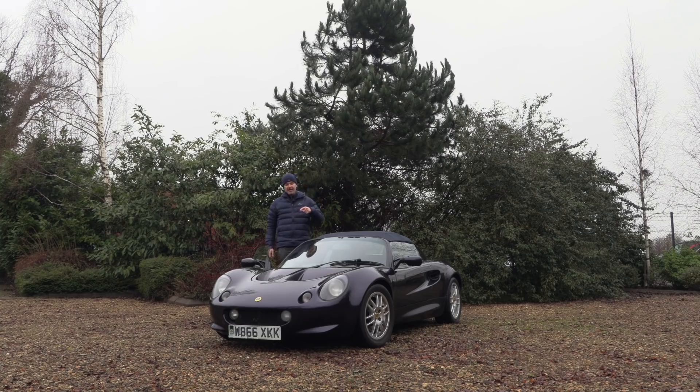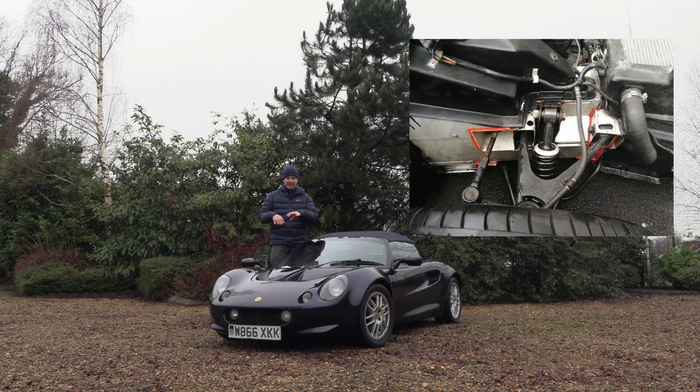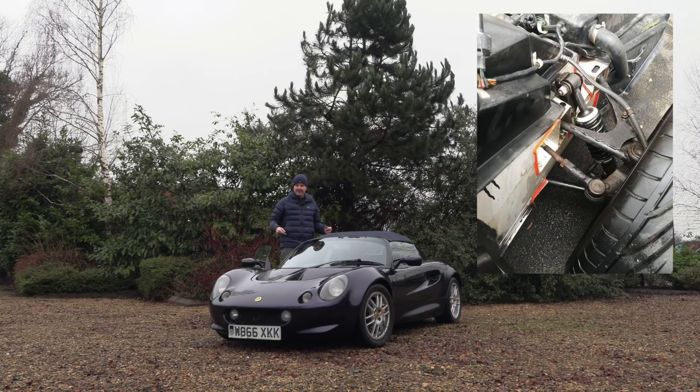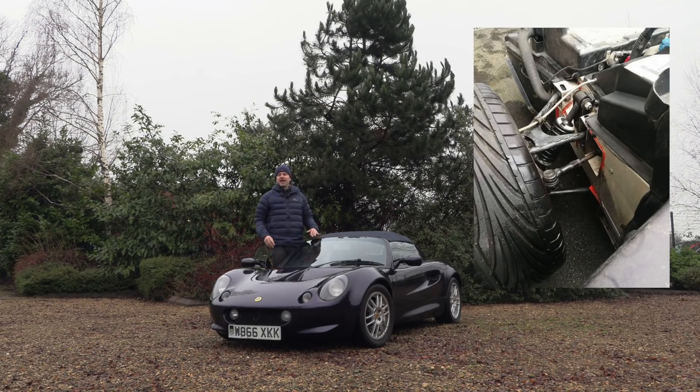The other time it was Cat C, it looks like the front clam was hit and has been replaced. However, the crash structure and everything else — the suspension is untouched. So I'm pretty sure what happened is the first time it was Cat C, obviously it halved its value, so the second time it was hit and a new front clam was needed, they wrote it off again for the same reason.